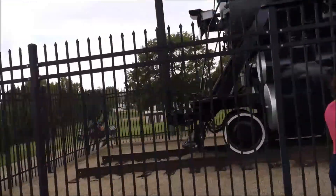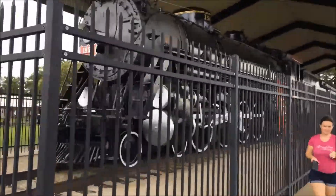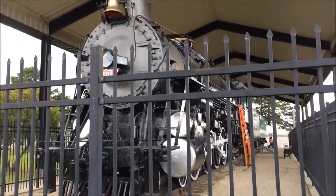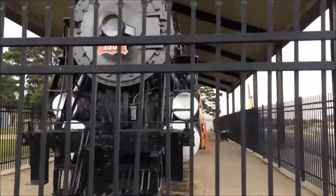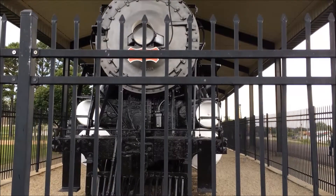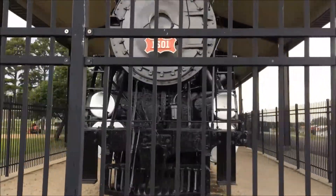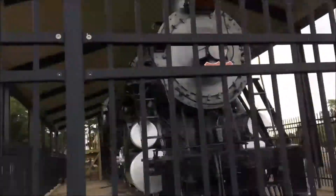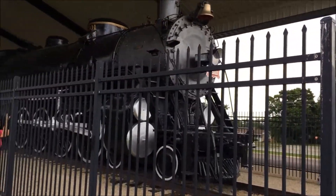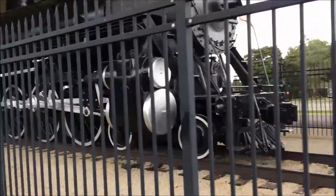Unfortunately they're also doing lawn maintenance over here on the other side. Locked up in a big old cage. I'm trying to avoid these lawn mowers making all the noise. Looks like they're done over here. It's got a different plate on this side — superheater one.